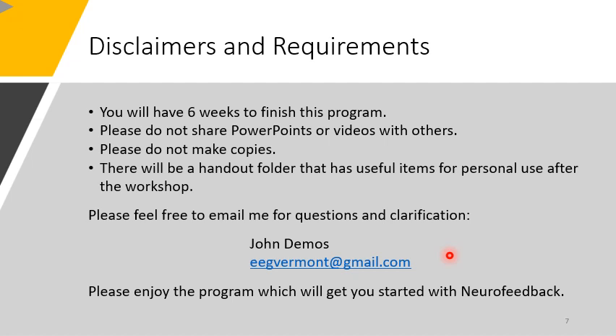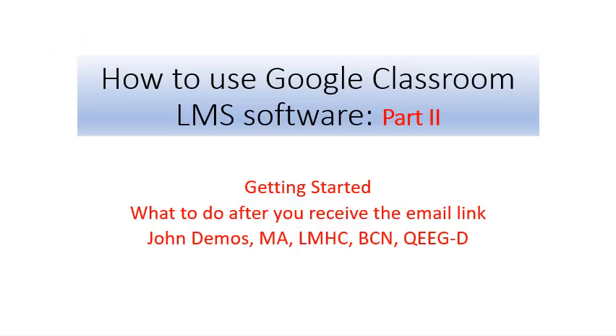How to use Google Classroom LMS software. This is part two of your introduction video. This will help you get started after you have received an invitation in your email.